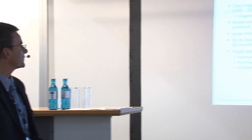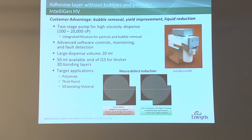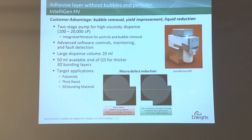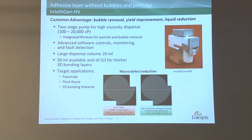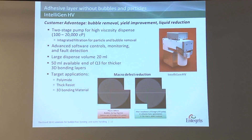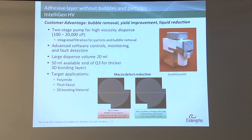Regarding the intelligent high viscosity pump: the advantage is it's a two-stage technology. For dispense, it includes integrated filtration with particle and bubble removal. Outside of a two-stage technology, you only find one stage, which means a very high filtration rate — and if you use a high filtration rate, you create micro bubbles. The only way to reduce micro bubbles is to reduce the rate. With two-stage technology, you can have a low filtration rate but a high dispense rate. It also has a large dispense volume of 20 millilitre.